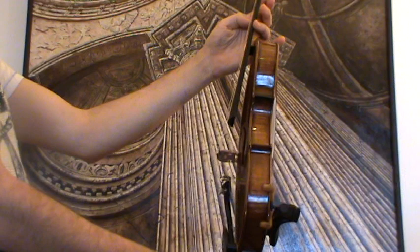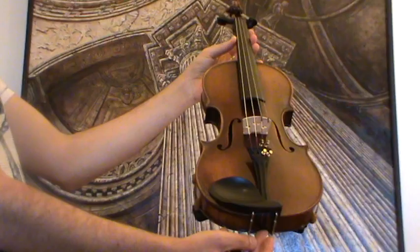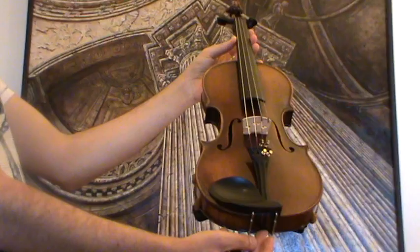In our workshop the violin received a new setup with new Ebony pegs, an older Ebony tailpiece and chin rest, as well as a new bridge and new strings.